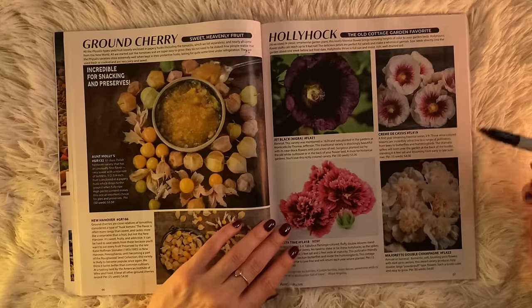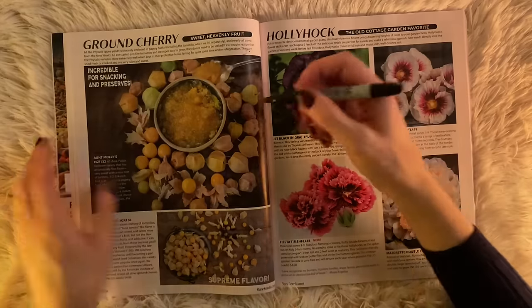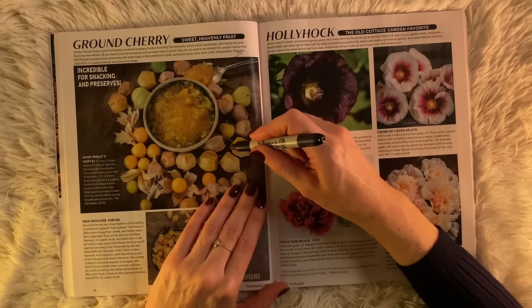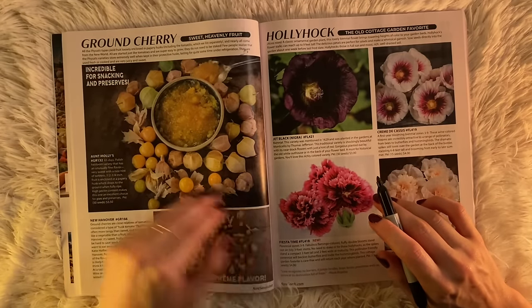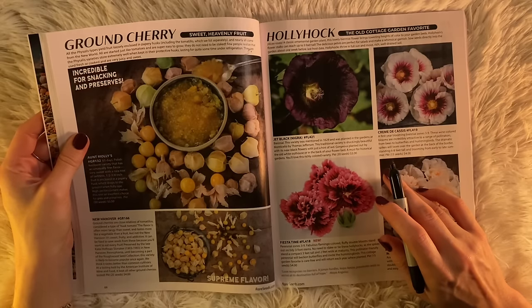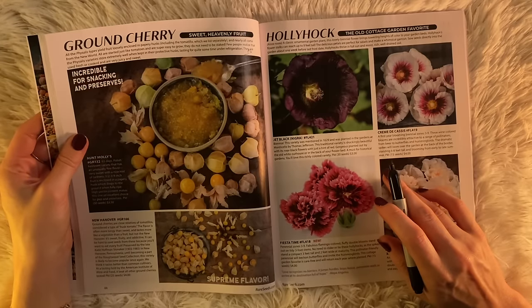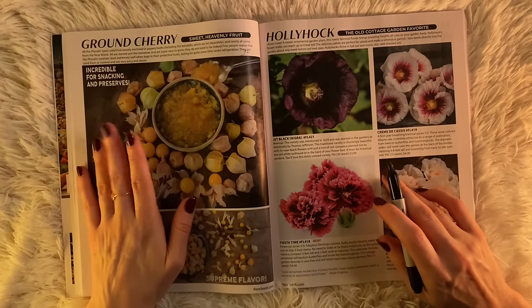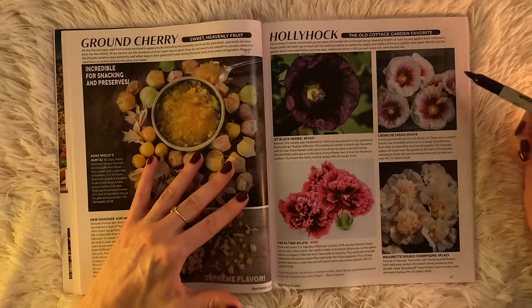I feel we must have some hollyhocks. Is this what a ground cherry looks like? I see these when I walk sometimes. Sweet heavenly fruit — Aunt Molly's Ground Cherries. Including the tomatillo, which we list separately. I just want to read more about this later to understand what's growing around me, wildly, in the neighborhood.